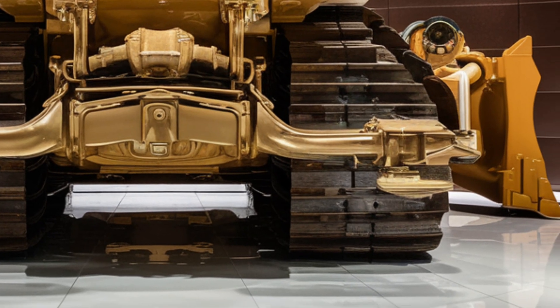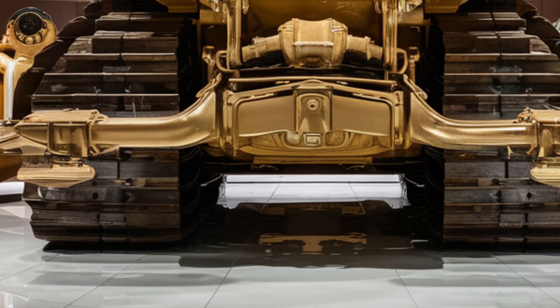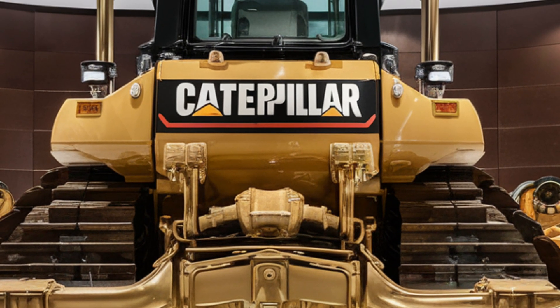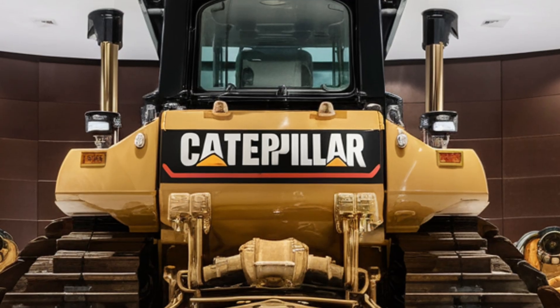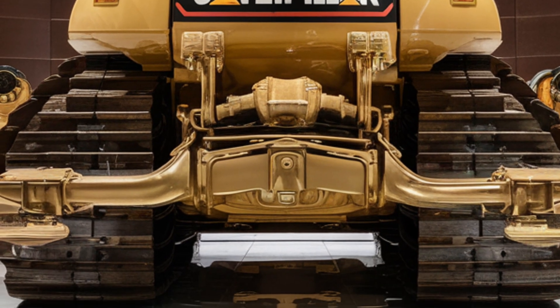While its price tag is substantial, the gains in productivity, fuel efficiency, and reliability make it an investment that will pay off for years to come. Caterpillar has once again proven why it is the leader in heavy equipment, and the D12 is destined to become an icon in the world of earth moving.